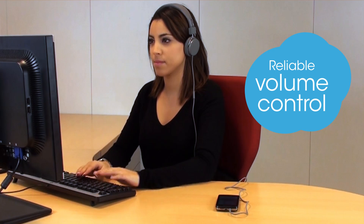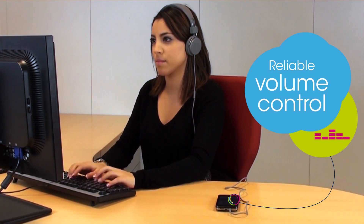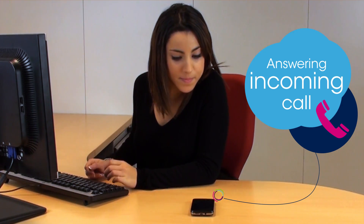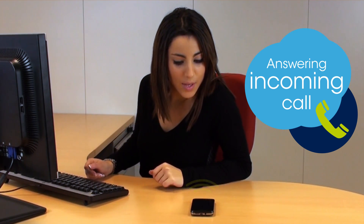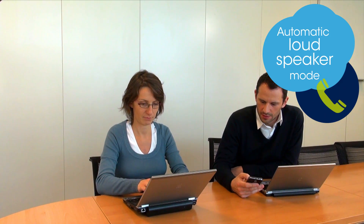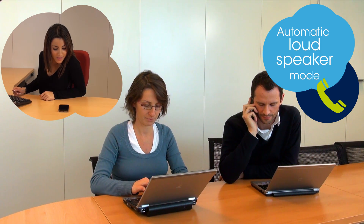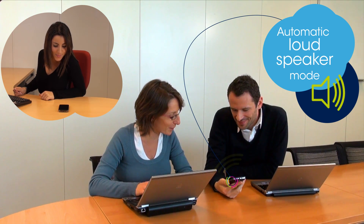Phone manufacturers can implement a reliable 1D gesture volume control based on an absolute distance measurement. Using both the distance and amount of light information provided by the VL6180, phone manufacturers are now also able to implement a gesture-based incoming call answer. Another possibility is that phone manufacturers can implement a safe and reliable automatic loudspeaker mode switch because of the robustness in detecting all kinds of targets.